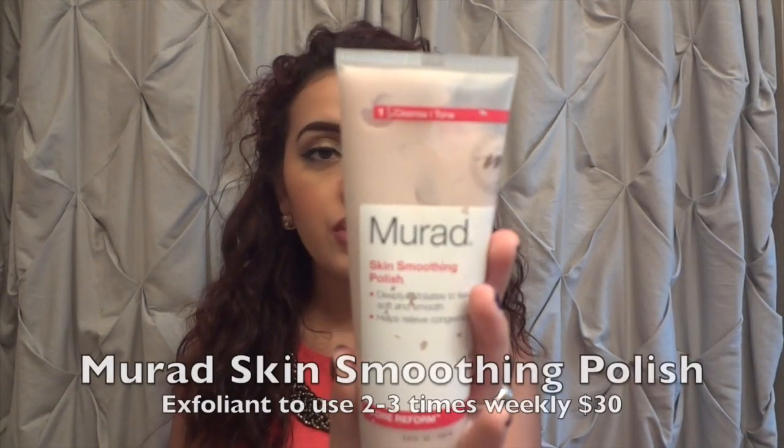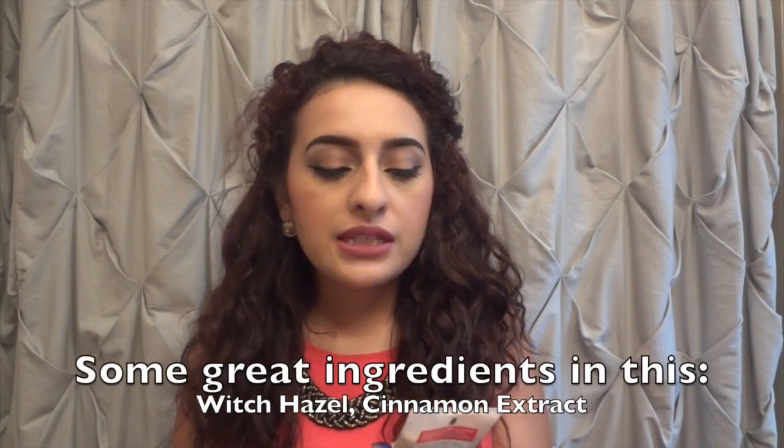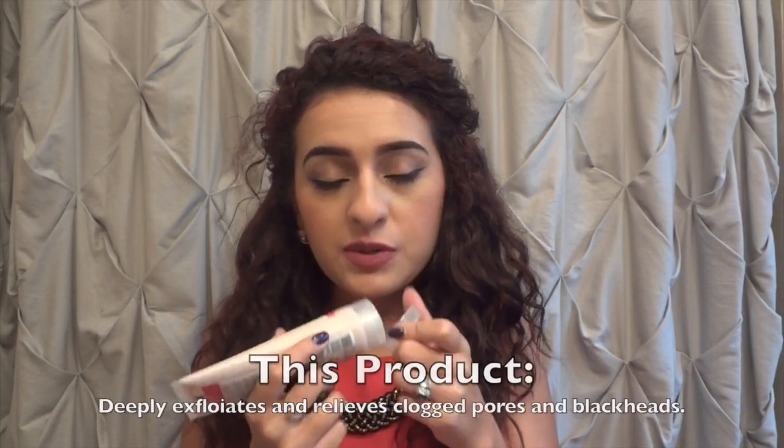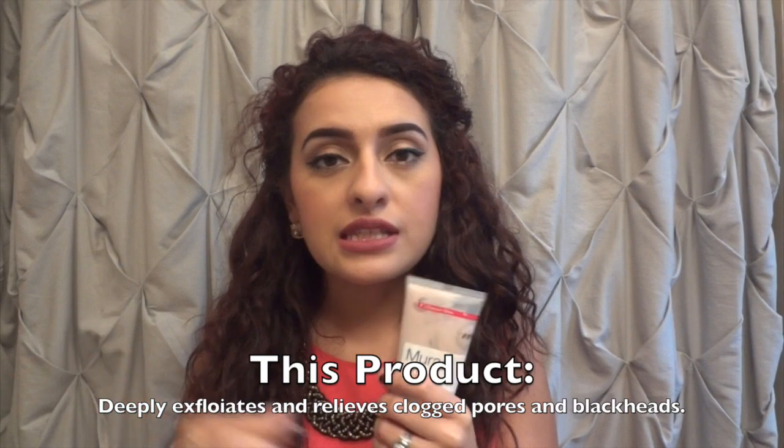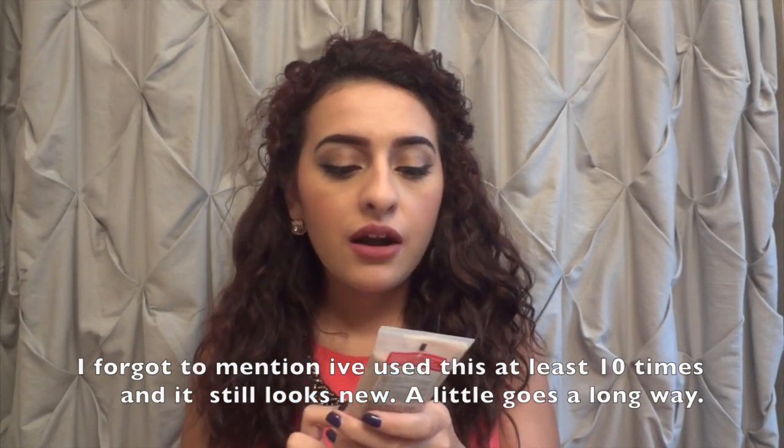The next thing I've been loving — because I'm a huge skincare person — you can get at Sephora. This is the Murad Skin Smoothing Polish. It deeply exfoliates to leave skin soft and smooth and helps relieve congested pores. I use this about two times a week along with some other masks. It's not hard or abrasive on the skin and smells pretty good. It's not anything like the St. Ives exfoliator — definitely recommend using this on your face.